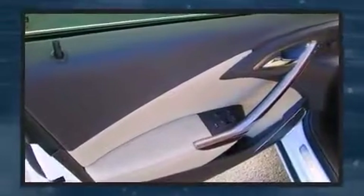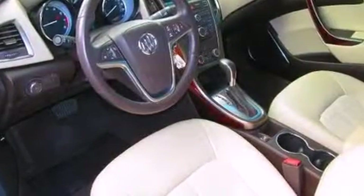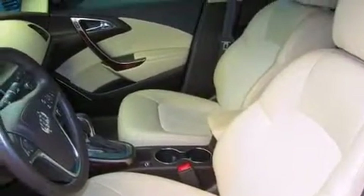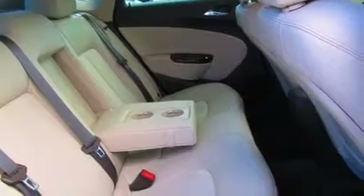Passengers are protected by various safety and security features including dual front impact airbags with occupant sensing airbag, head curtain airbags, traction control, brake assist, a security system, OnStar, and four-wheel disc brakes with ABS. This car was designed with safety in mind, allowing you to drive with even greater assurance.